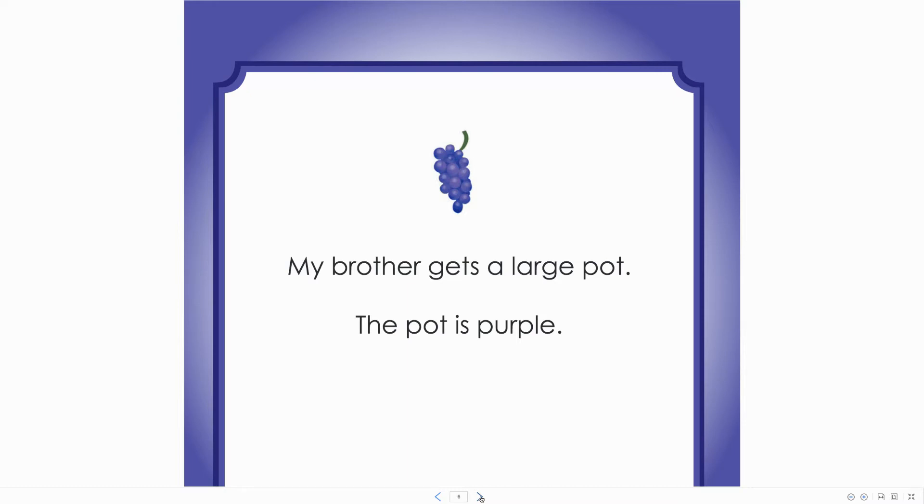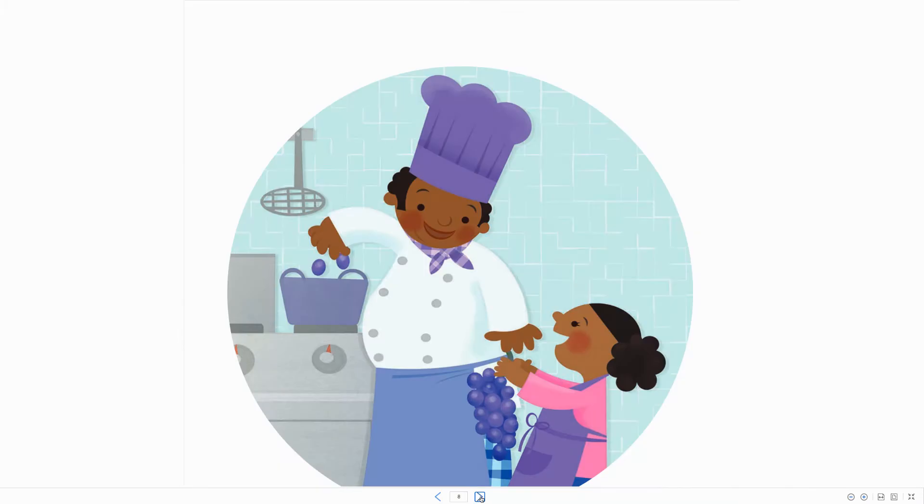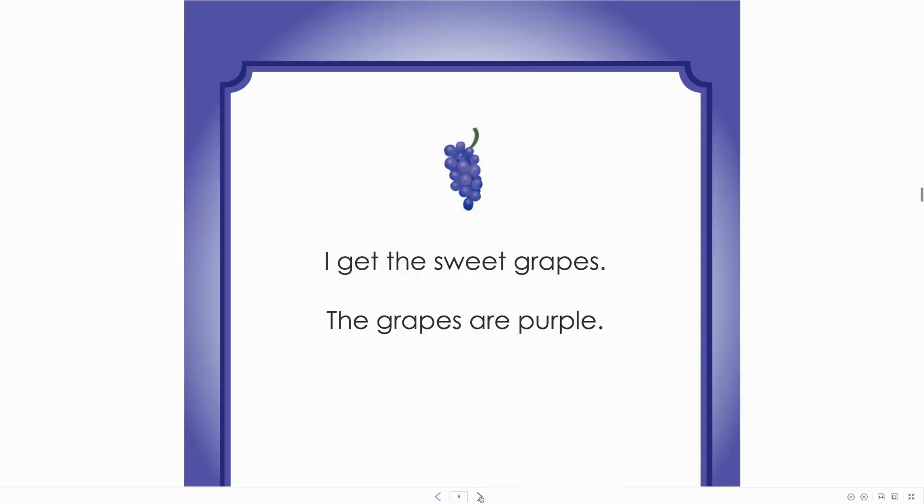My brother gets a large pot. The pot is purple. I get the sweet grapes. The grapes are purple.